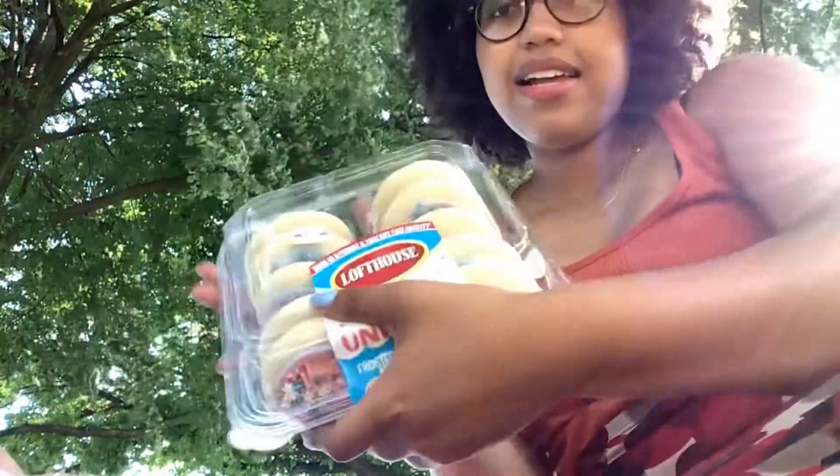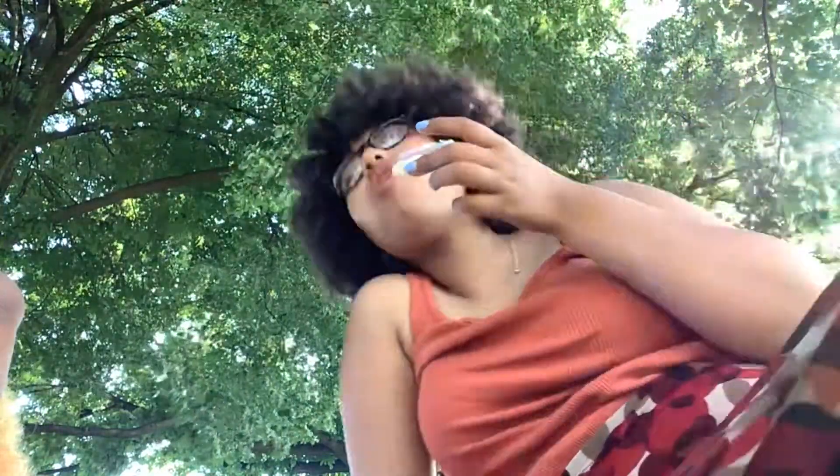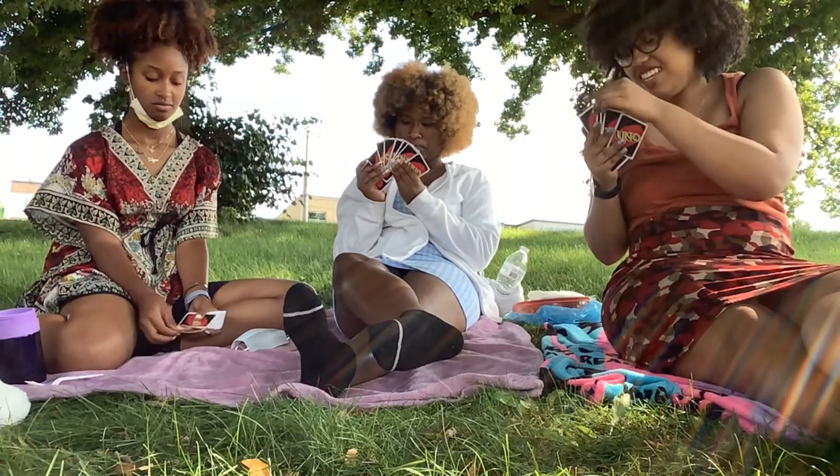My phone almost died and Ireland's thing started recording for some reason, so I'm recording on my iPad — sorry the quality sucks. But I got some cookies! They're good, but the icing tastes a little fake. They call it 'unicorn' — it tastes a little bit fruity, but it's tasty.